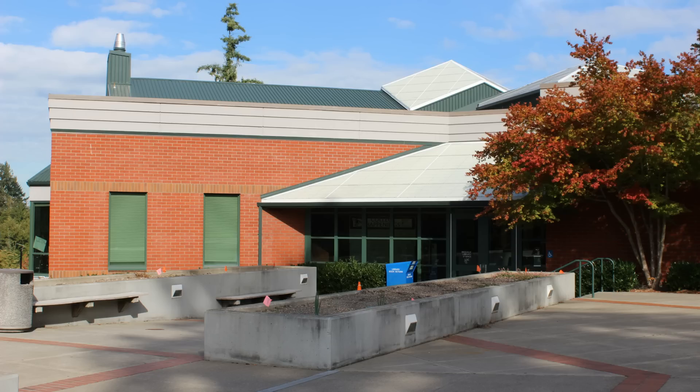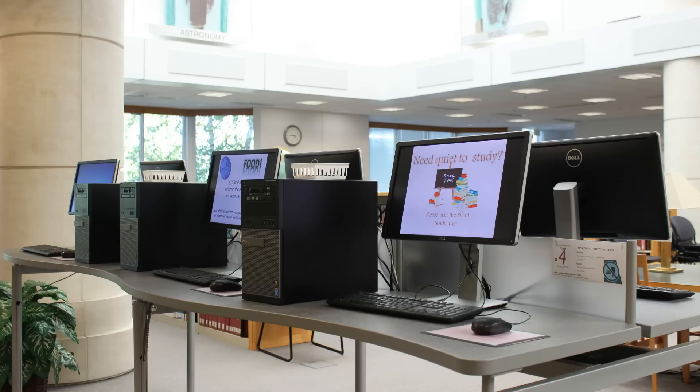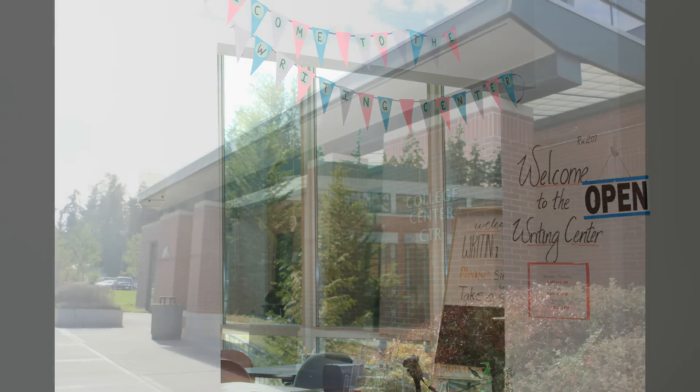If you walk out the front door of the administration building, on your right will be the Burlett Library and Science Building. On the first floor, you'll see the library. Multiple librarians are on staff to help students find any sort of books. You can also use a computer or check out equipment like laptops and cameras. At the back of the library is the Writing Center, where students can drop in and get help with writing and editing papers.